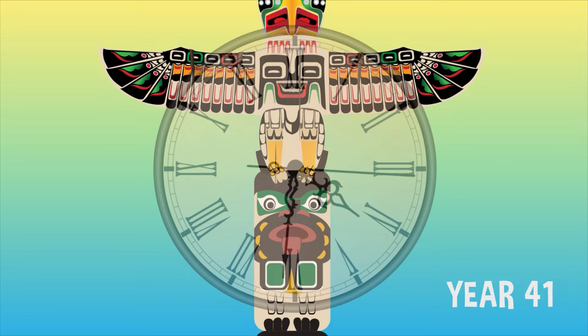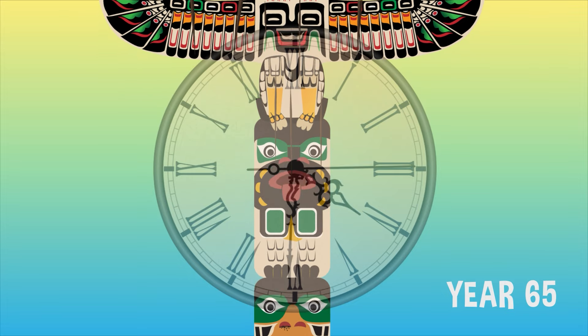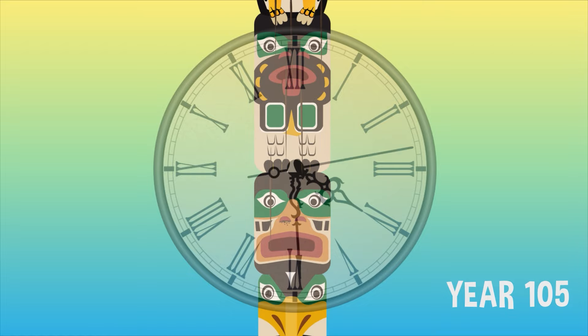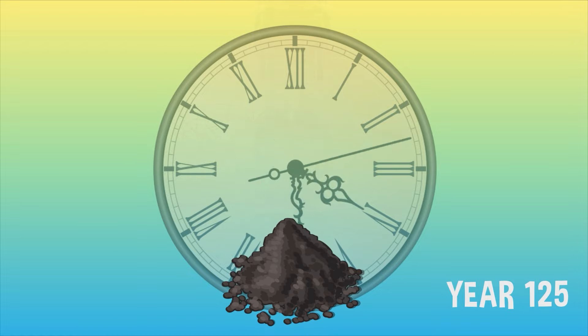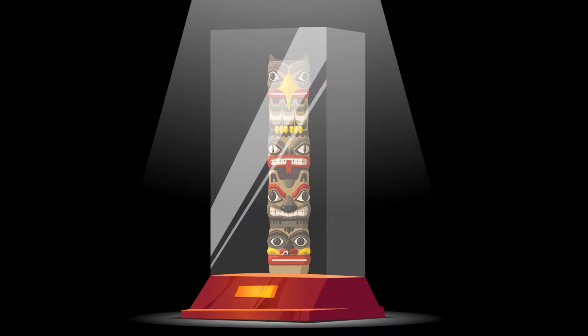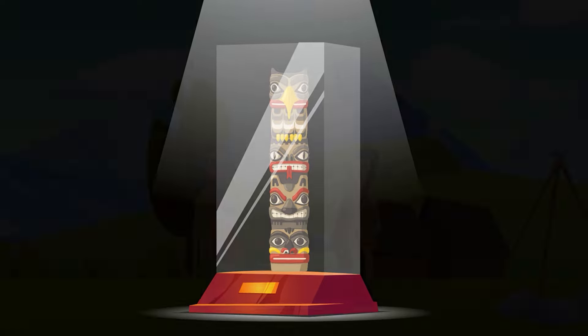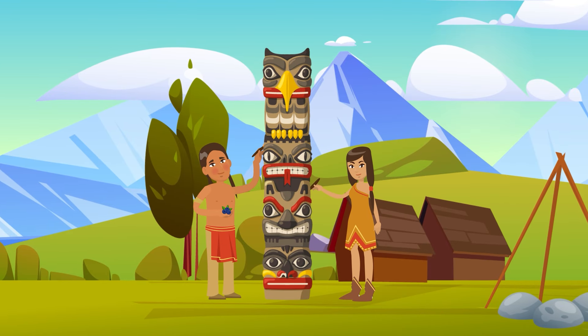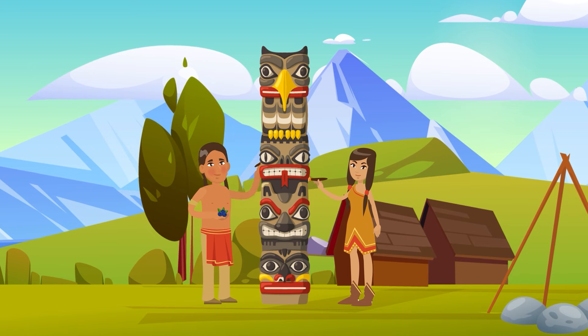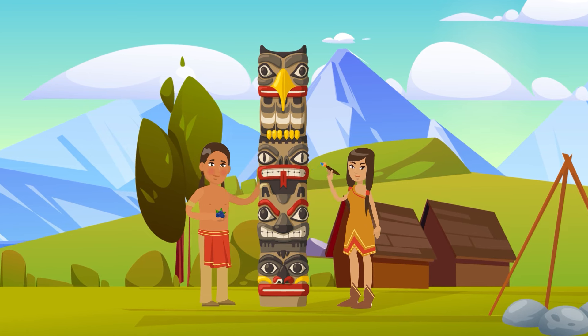And wood tends to rot over time in rainy places like the Pacific Northwest, so very few totem poles remain that were made before the 1900s. Totem poles seem to have meant a lot of different things to different people across the Pacific Northwest. It's also one of the most iconic styles of Native American art. And there's definitely no shame in that.